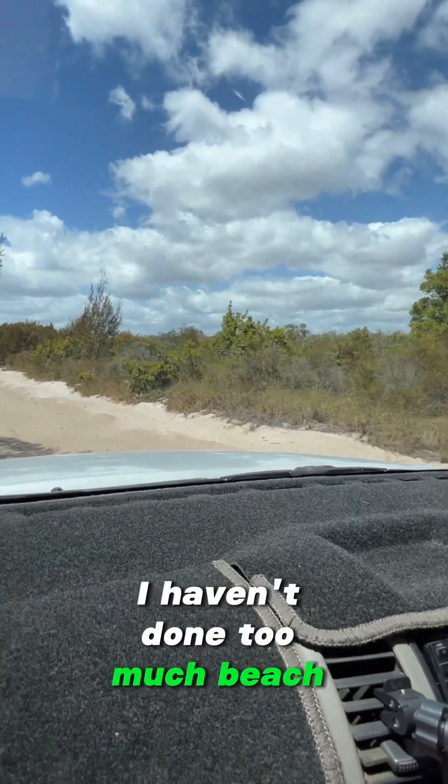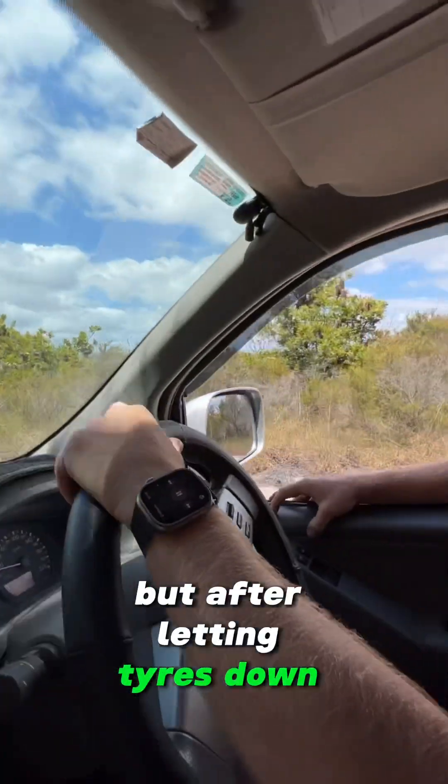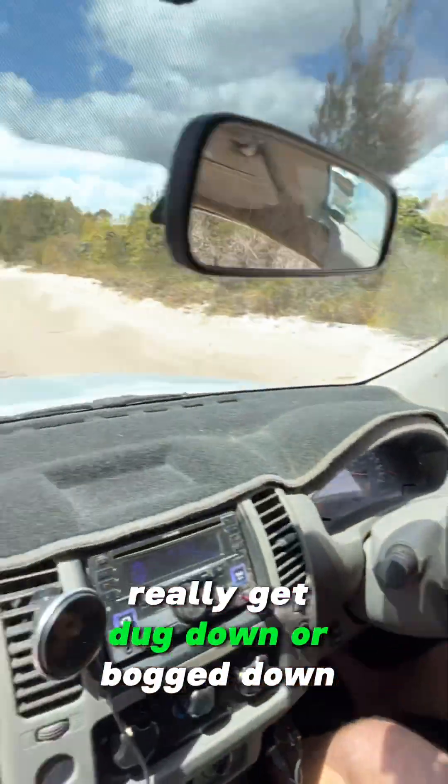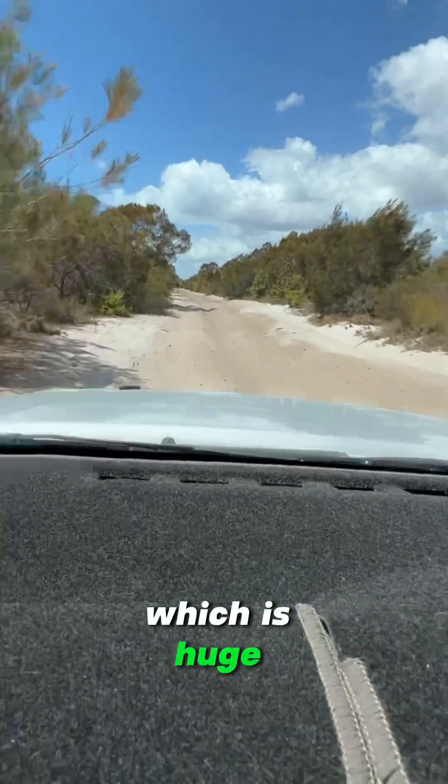I haven't done too much beach driving, but after letting the tires down and just chilling, you can really just idle over the sand and you don't really get dug down or bogged down much at all. Which is huge.